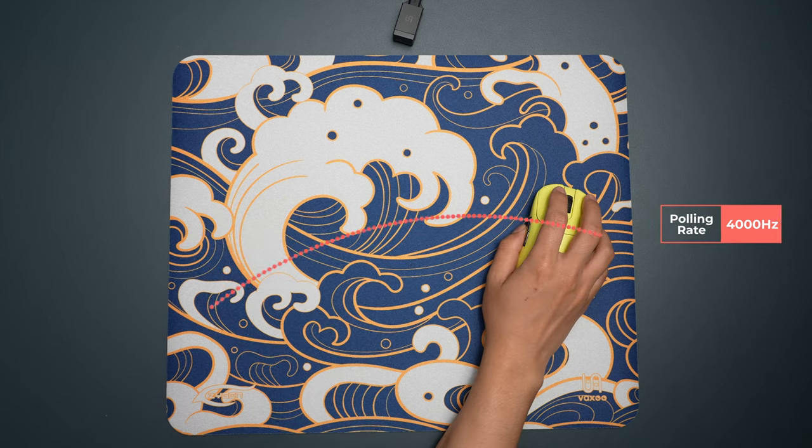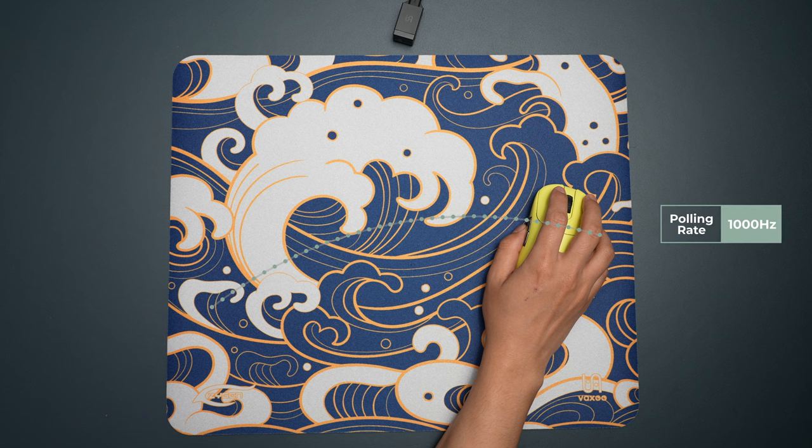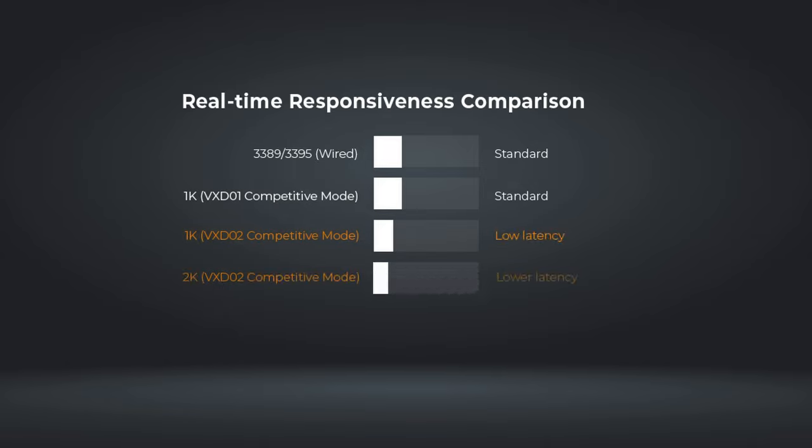According to our latency comparison test results and with the assistance of the PixArt team, the VxD-02 at a 4K polling rate will provide extremely low latency. The in-game movement trajectories are smoother and more detailed, hand movements and crosshair movements are more immediate, and even at the 2K polling rate there is a noticeable difference.